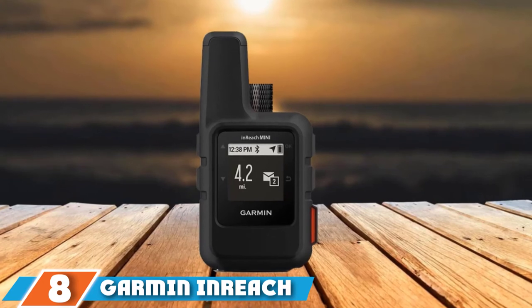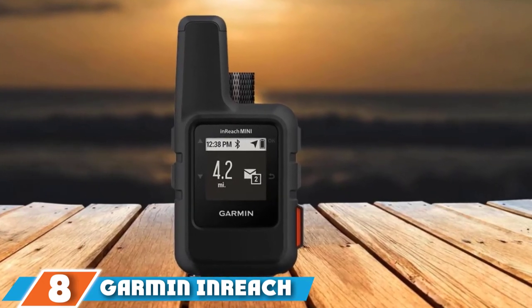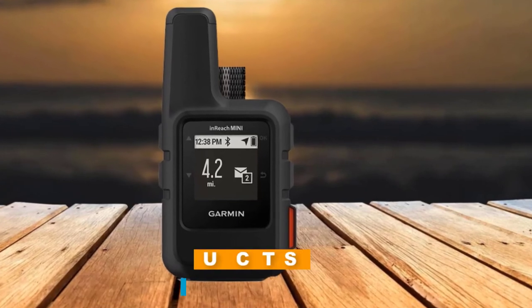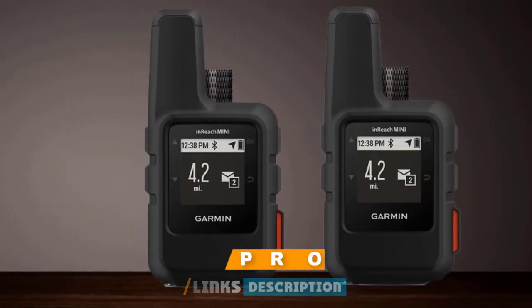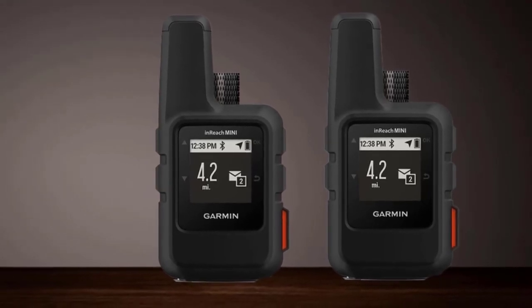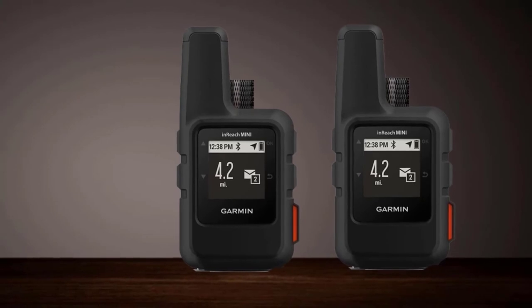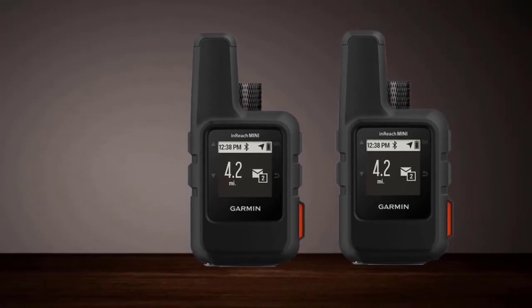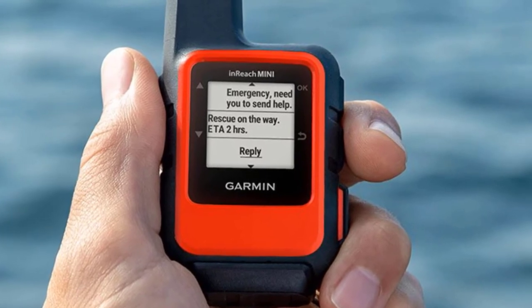The number 8 position is held by the Garmin inReach Mini GPS Satellite Communicator. It is worth noting that this device lets you have fast access to easy-to-download maps, color aerial imagery, NOAA charts, and lots more with the aid of the Garmin Earth app and other compatible devices. You can also have the optional inReach Weather Forecast service to obtain more exhaustive weather details on your paired device or inReach Mini.